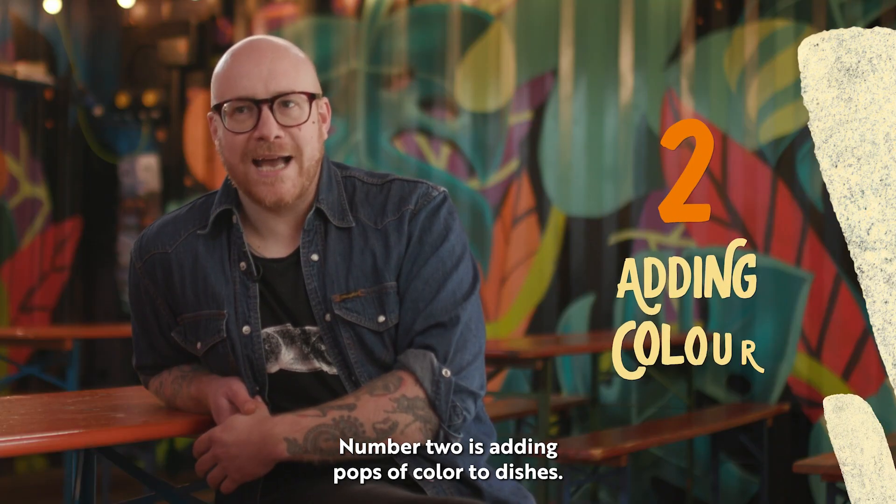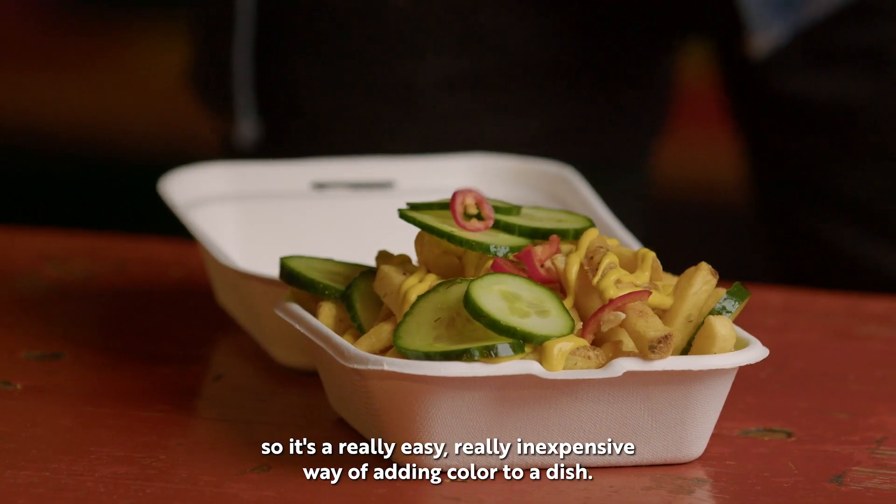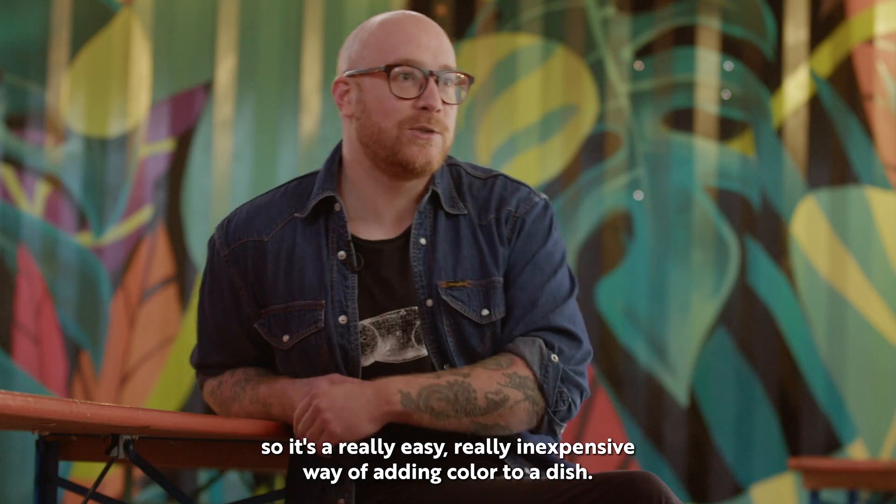Number two is adding pops of color to dishes. I'm always tinkering away with pickling things, so it's a really easy, really inexpensive way of adding color to a dish.